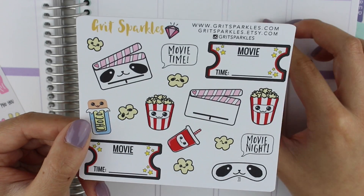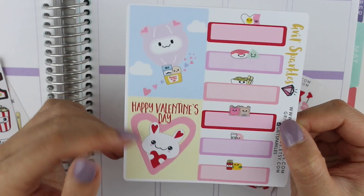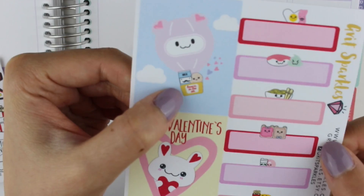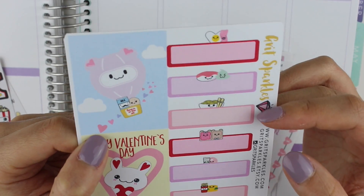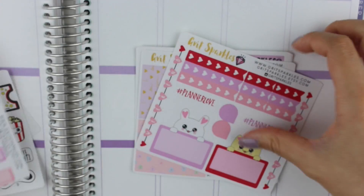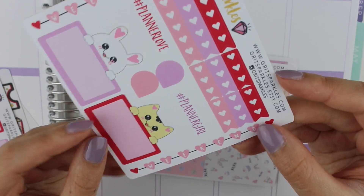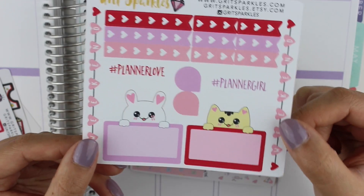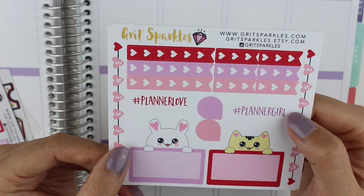There are drinks and stuff, and the little popcorns are so cute. Then we have two full boxes — one that says 'Happy Valentine's Day' and then a hot air balloon that is so adorable. It has like the little cookies and milk inside it, and then it has a bunch of little headers with the same food pairings as the first sheet. Then we have a little functional kit with some heart checklists and two weekend banners, which is awesome. Half boxes with some little animal heads peeking out.